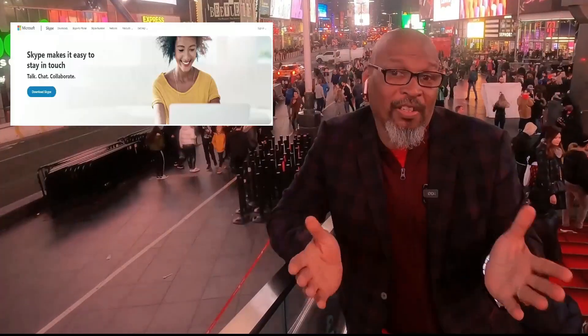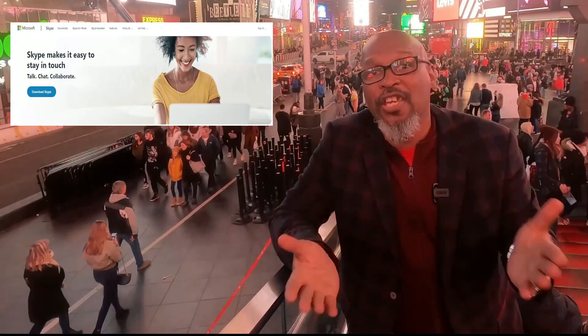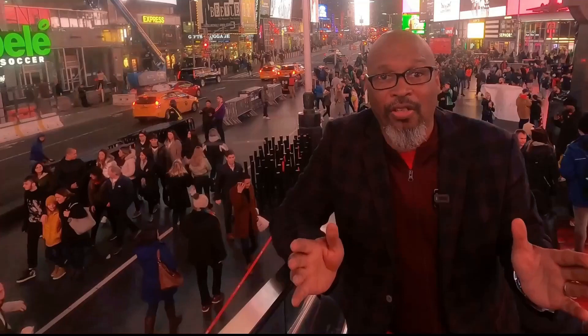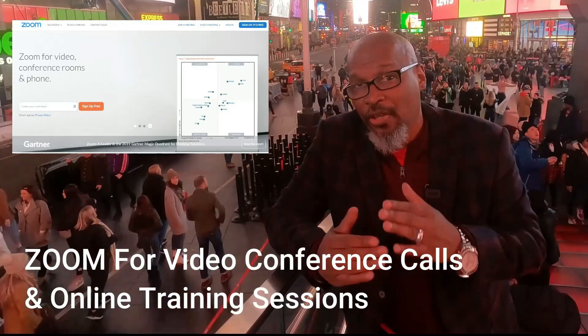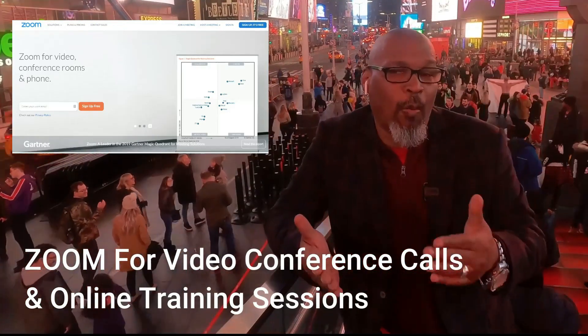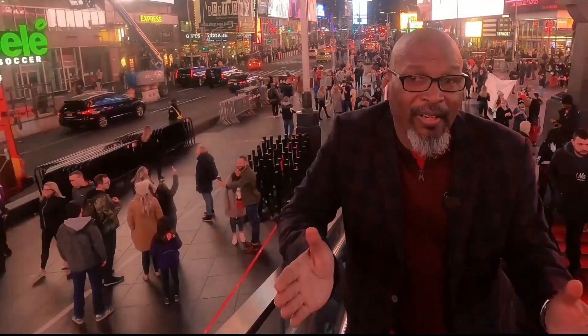One of the ways we communicate with our virtual assistants is Skype. Although many of you have heard of Skype, it's one of the main platforms that outsourcers have been using for years to communicate with their freelancers. Another fantastic tool you can use is Zoom — also free. You can use Zoom to create videos or host conference calls with your VAs through a Zoom meeting.